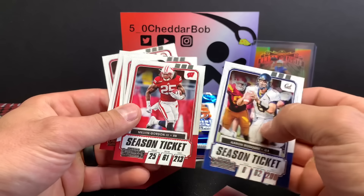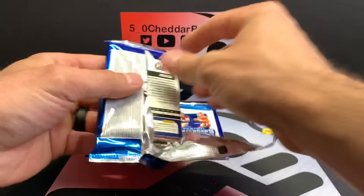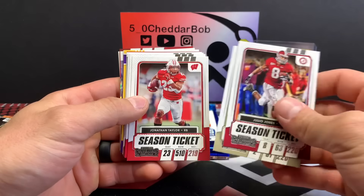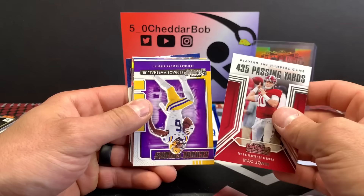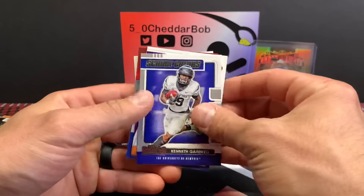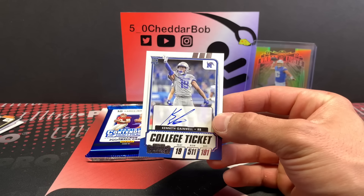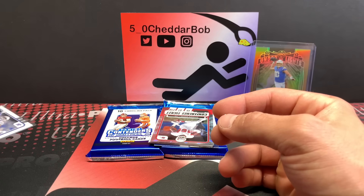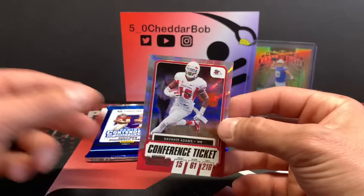Two packs down, three to go. Julio Jones, Lovisca, Jonathan Taylor — Badgers all over this. Jones, Tua, Mac Jones. Terrace Marshall, Najee Harris, Kenneth Gainwell. Next auto is Kenneth Gainwell — that's pretty good for the Eagles. It's on card! Nice card. Kenneth Gainwell for the Eagles, not bad at all — that's a very good card. And how about a Devontae Adams out of 199, the conference ticket. That's a good looking card too, nice shine to that. Justin Herbert again, his buddy.